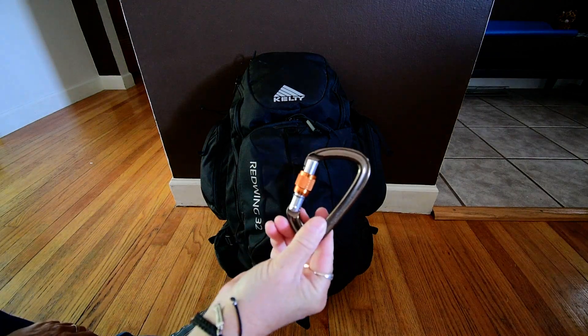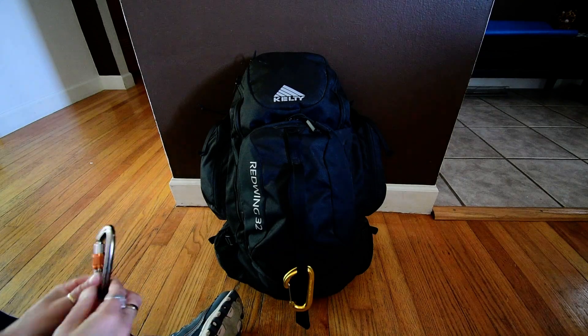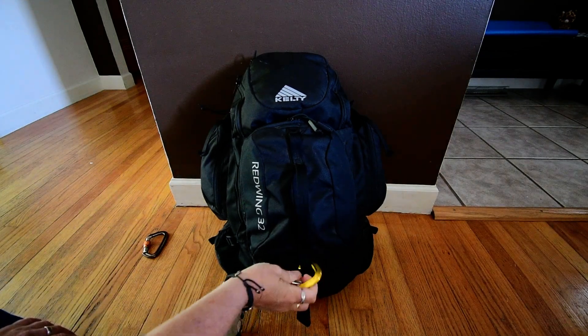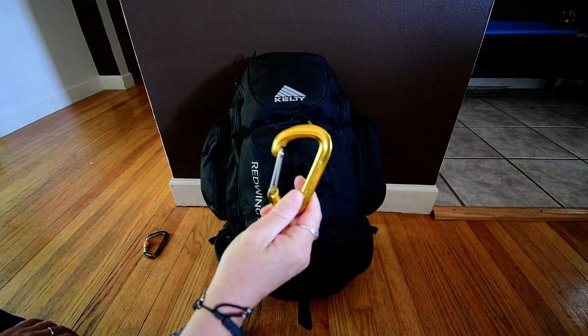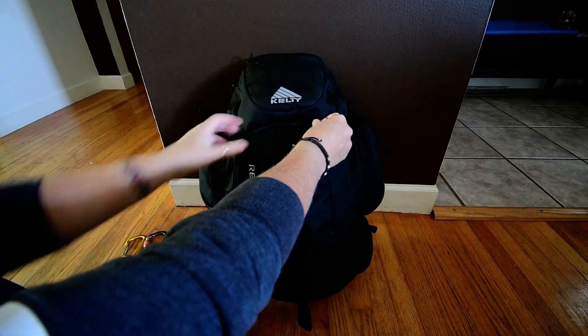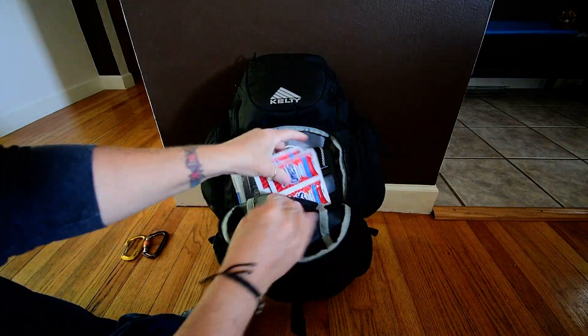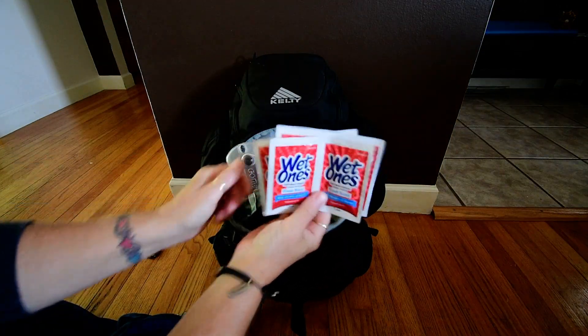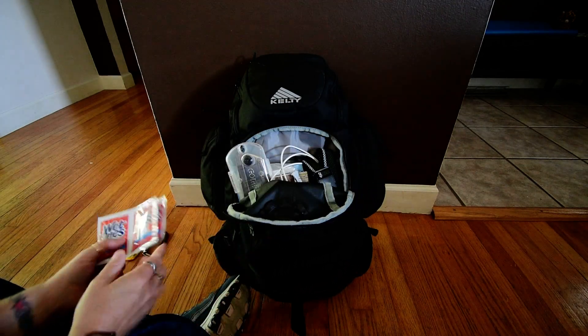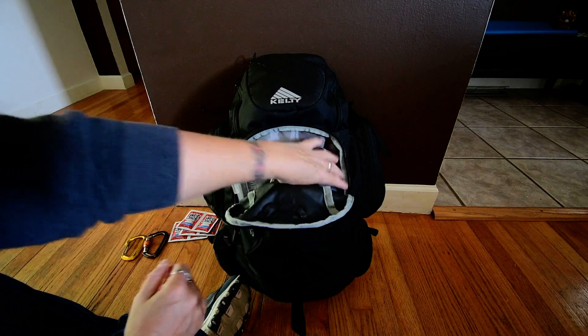A climbing-grade locking carabiner, and another climbing-grade carabiner just in case. In the front pocket — we have a ton of stuff. Individual wet wipes — they don't dry out like the big packs do, so I always buy these. They work really well.